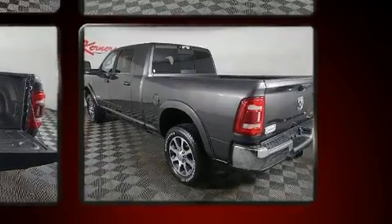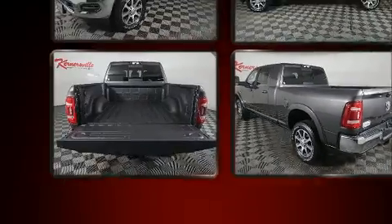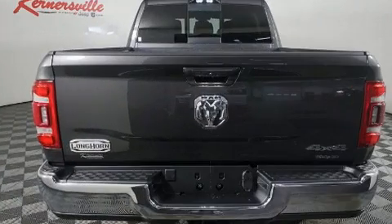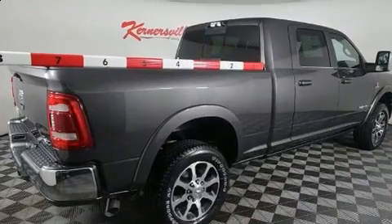Top features include power front seats, front and rear reading lights, voice-activated navigation, an automatic dimming rear view mirror, front fog lights, heated steering wheel, turn signal indicator mirrors, and seat memory.